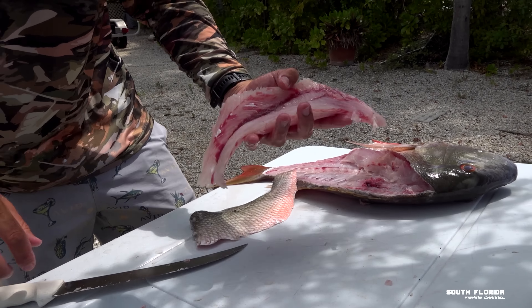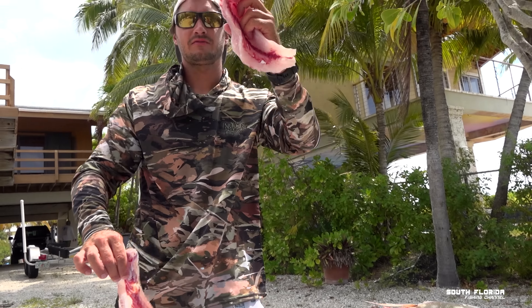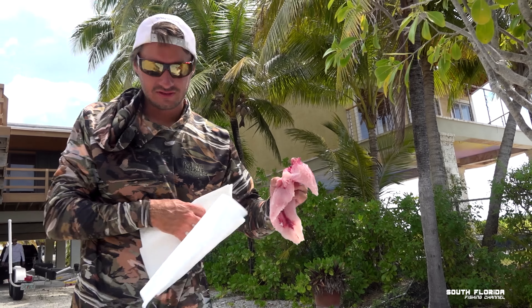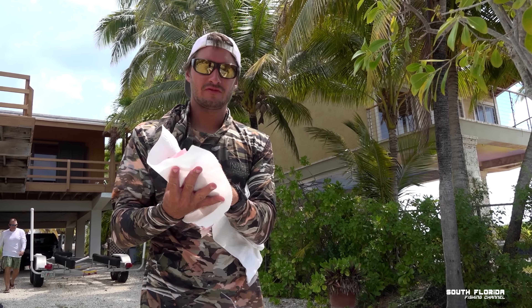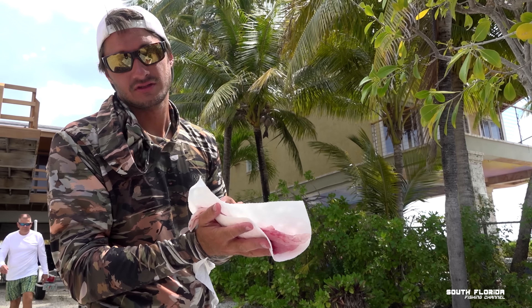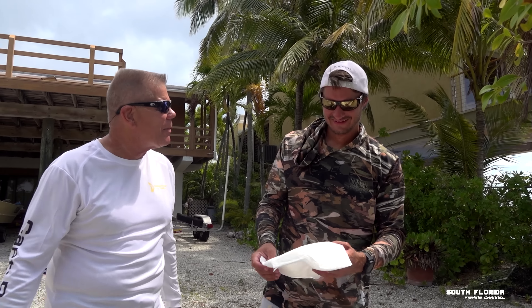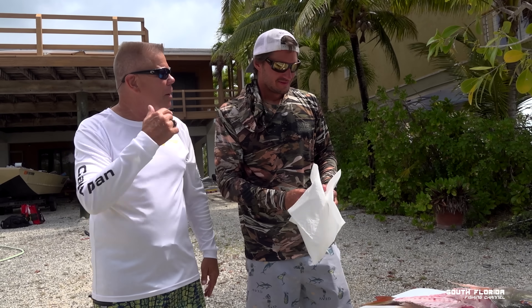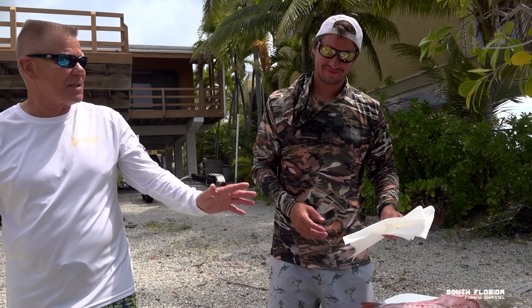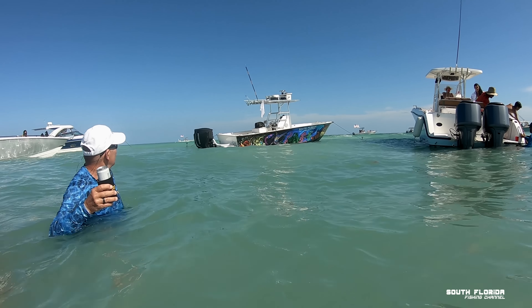There we go — mutton snapper fillet. Got the meat, got the skin. I wrap it in paper towels to keep it fresh. Dan mentions how impressed he is with the pole spear shot on the mutton snapper, noting how he'd always said mutton snappers are too fast and too smart — but one dive down, 10 seconds, and bang.